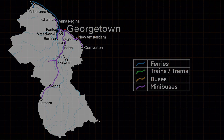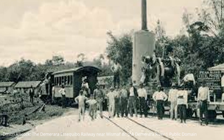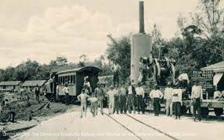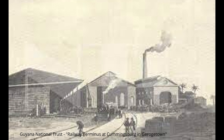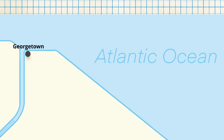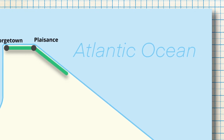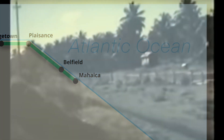But this wasn't always the case. In 1848, the Demerara-Berbice Railway commenced operations as the first railway — not in Guyana, but anywhere on the South American continent. While the line was planned for transporting sugar, public routes were also serviced. The line initially operated between Georgetown and Pleasant, with extensions to Belfield in 1854 and Mahaica in 1864.